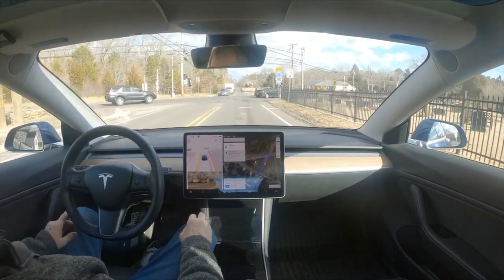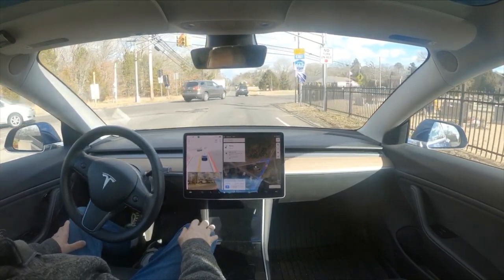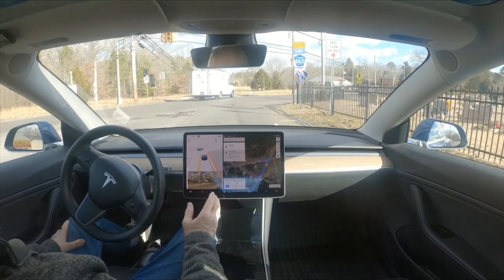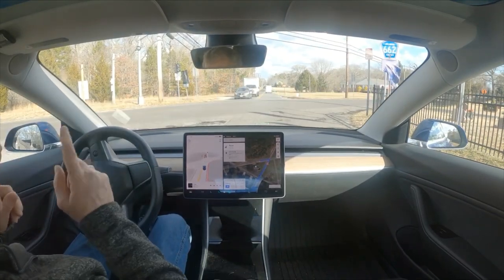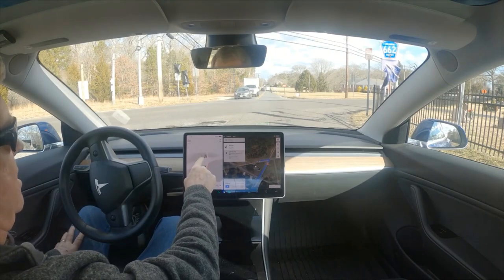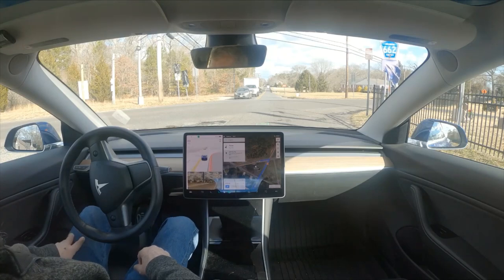It's driving 10.69.25. I said yesterday I thought it only tried to run this light less than 40% of the time, and it's going to prove me wrong again - it doesn't care that these lights are red. You can see that it sees them as red but yet it doesn't care about this light.